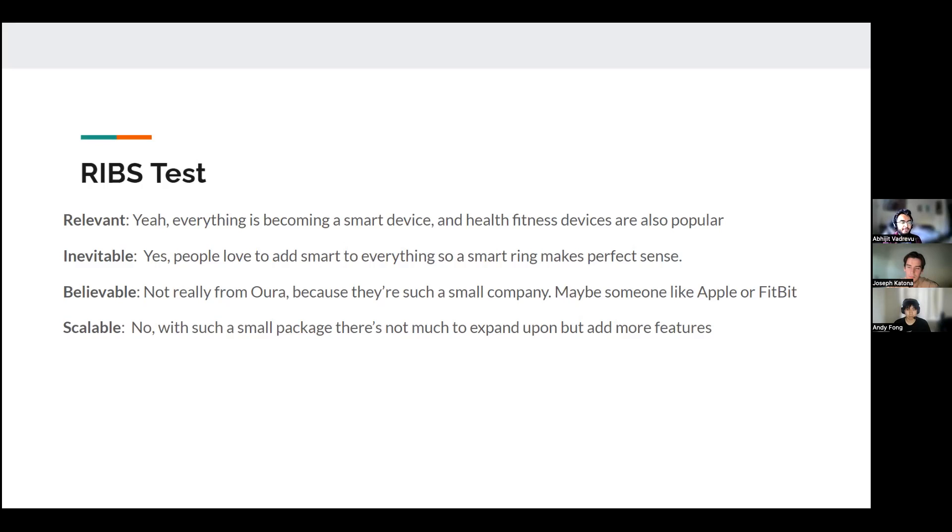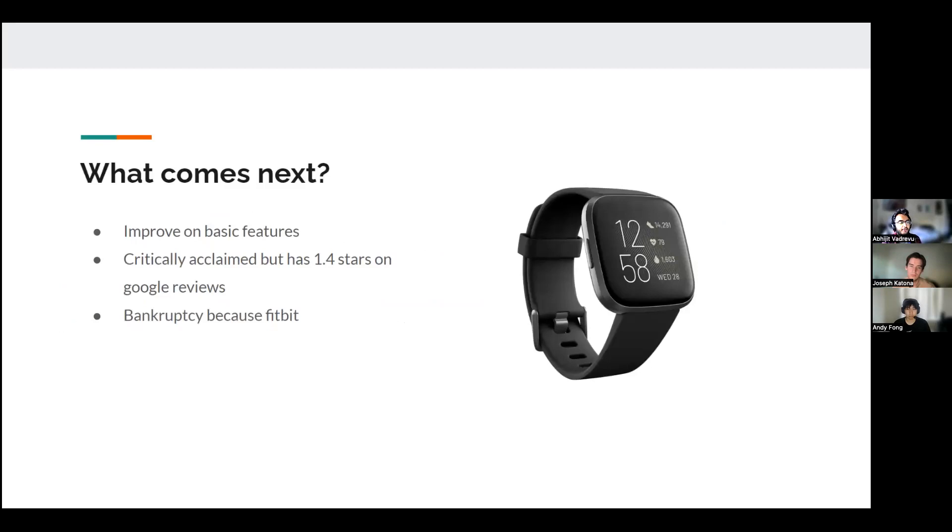That also ties into scalability — in terms of the small form factor of the ring, there's not much to expand upon, so it's a fairly limited product stack. In terms of what comes next, they can try to improve on basic features. Overall, professional reviews are decent, but on Google Reviews it only has 1.4 stars, so actual consumers don't seem to like the product that much. We're predicting some form of bankruptcy or just remaining in a low-growth state.